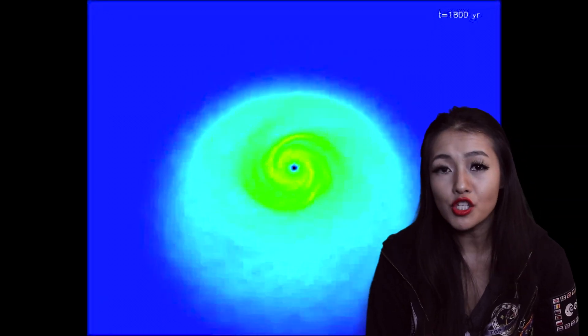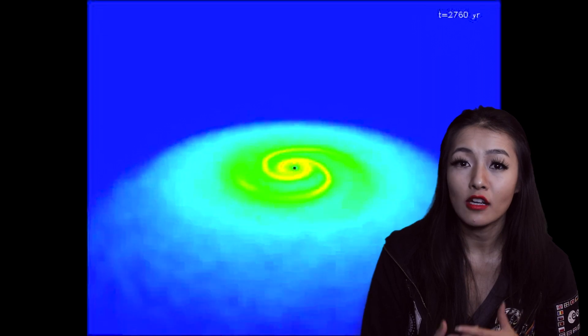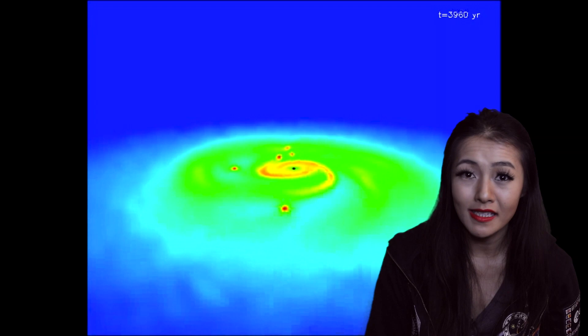Instead, the scientists working on this project believe that this planet formed by a gravitational instability, caused when the disk fragmented and collapsed under its own gravity.